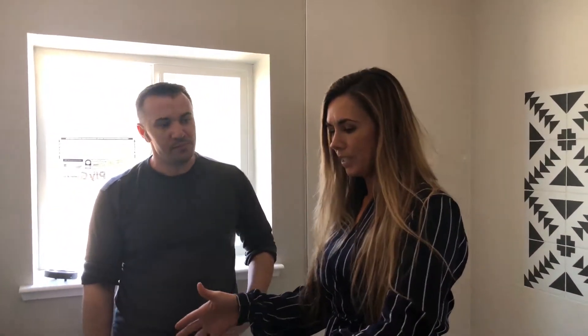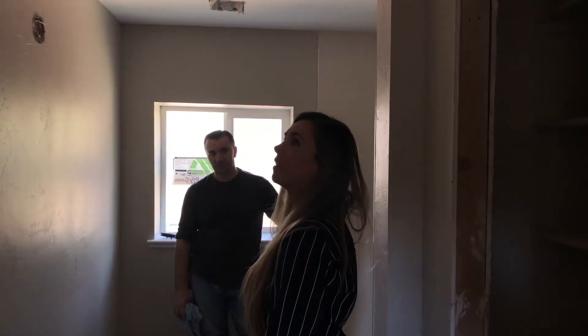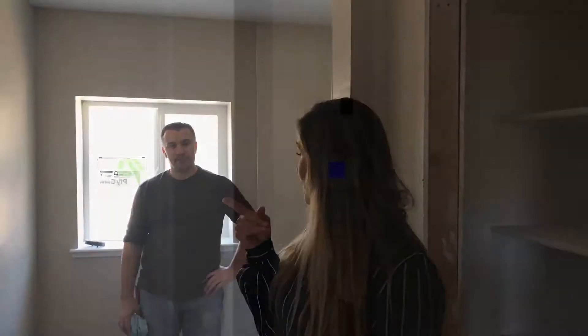We're going to do a black vanity going across here — a 36-inch vanity, a 30-inch makeup vanity, and then another 36-inch. Black on the bottom, white countertop to complement the floor, and it'll match with the shower. I've got to get someone out to measure for the glass next.